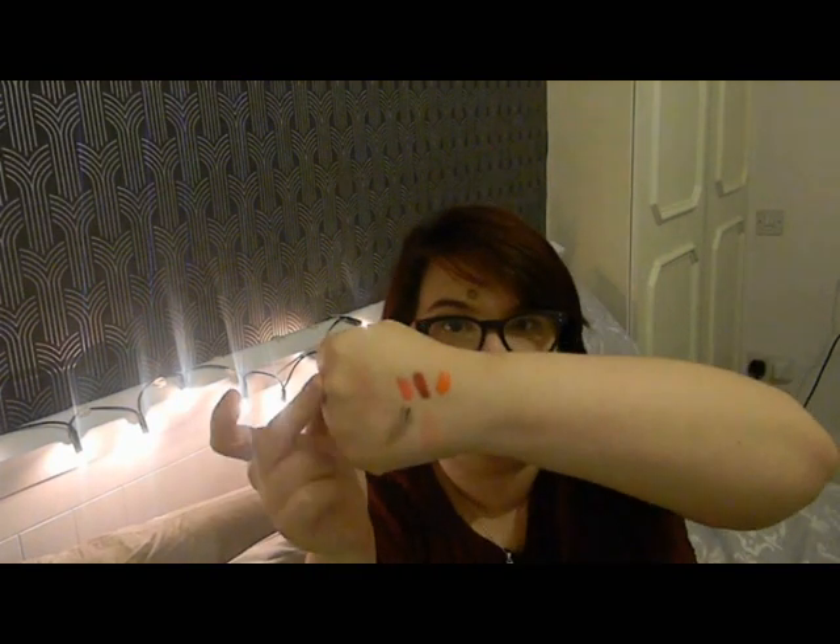Next up I have the Natural Collection Blush in Peach Melba - another recommendation from Emily, she swears by it and says it's an amazing colour, therefore I have to buy it. Everything in the Natural Collection range is like £2 so it's not expensive. This is what it looks like - let me swatch it for you. There you go, that's Peach Melba. It's quite a nice shade, and Emily swears by it so it must be good.